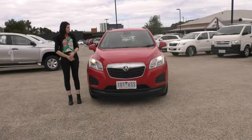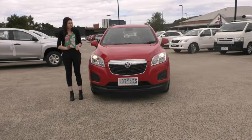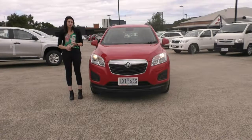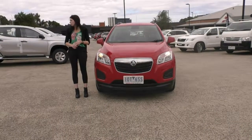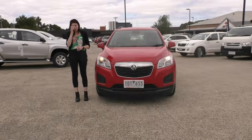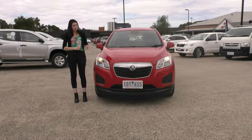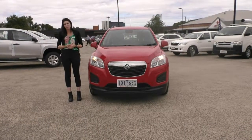Thank you for taking the time out of your day to watch this walk-around video on this stunning red Holden Trax. This car does qualify for our premium mechanical protection plan, which gives you five years up to 200,000 kilometres of mechanical and electrical coverage over 181 components within the car. You do also get 10 years of premium roadside assistance with that plan. If you'd like to hear more about this car or that plan, please give us a call on 907 0555.